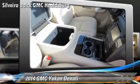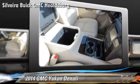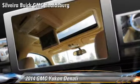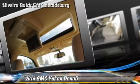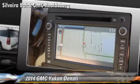Comfort and convenience features include third-row seating, DVD entertainment system, navigation system, and satellite radio. Give us a call to schedule your test drive today.